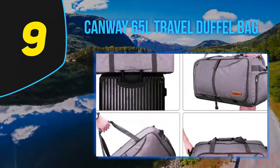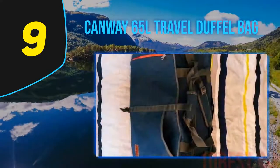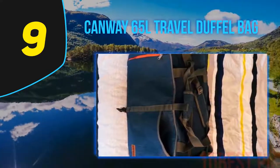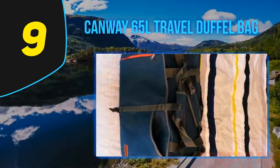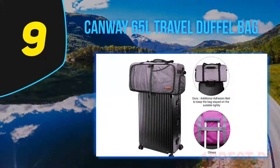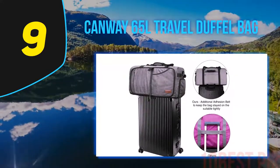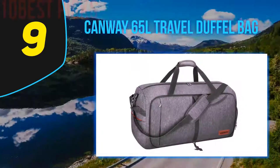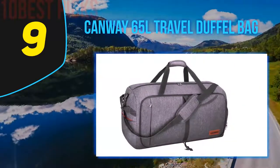At number nine: the Canway 65L Travel Duffel Bag. Having the correct kind of bag for your travels can make packing and getting on a plane simpler and less stressful. With so many styles to choose from, deciding which one is right for you can be a challenge — and this is where the Canway 65L steps in.